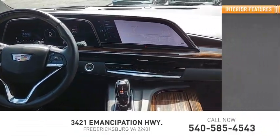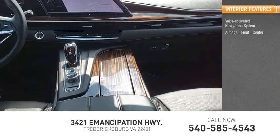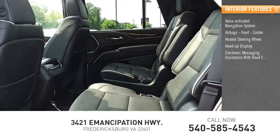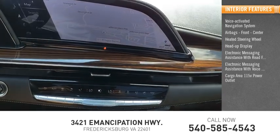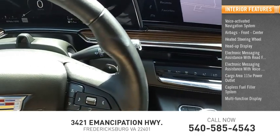Inside you'll find a voice-activated navigation system, airbags front and center, heated steering wheel, heads-up display, electronic messaging assistance with read function, electronic messaging assistance with voice recognition, cargo area 115-volt power outlet, capless fuel filler system, and multi-function display.